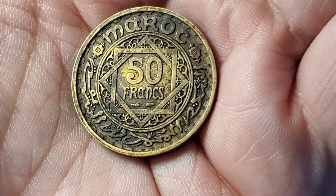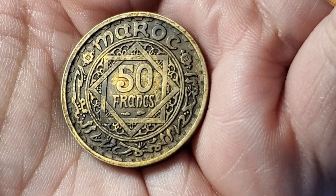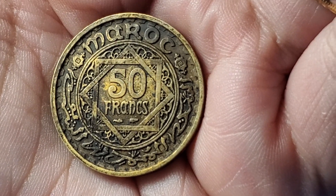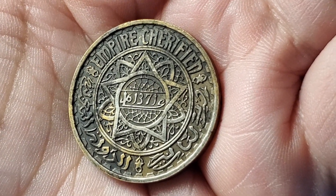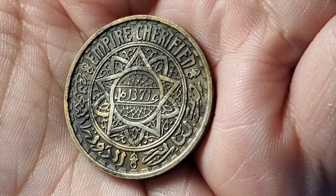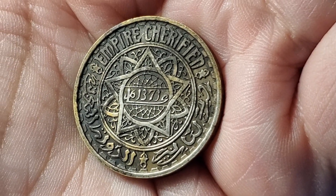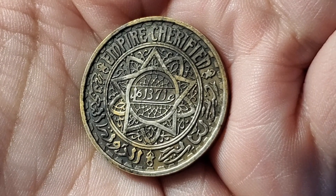Here's a coin from Morocco. At the time, they labeled their coins at the very top as 'Maroc' — M-A-R-O-C. This dates back to a time when their currency was created by the French, so they used 50 francs on this coin. It's going to be an Arabic date in the center that says AM 1371. You can tell it's a coin from Morocco if it says 'Empire Chérifien' across the top. This one is KM 51.